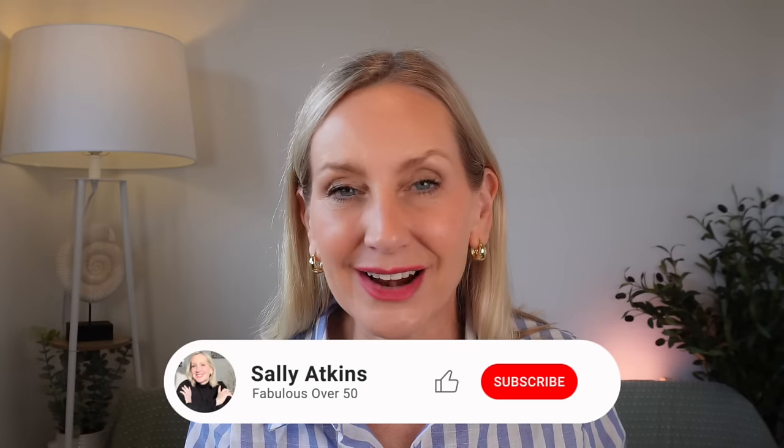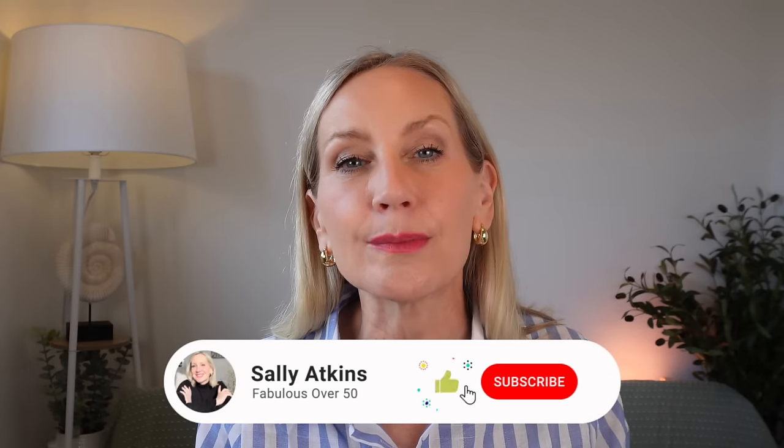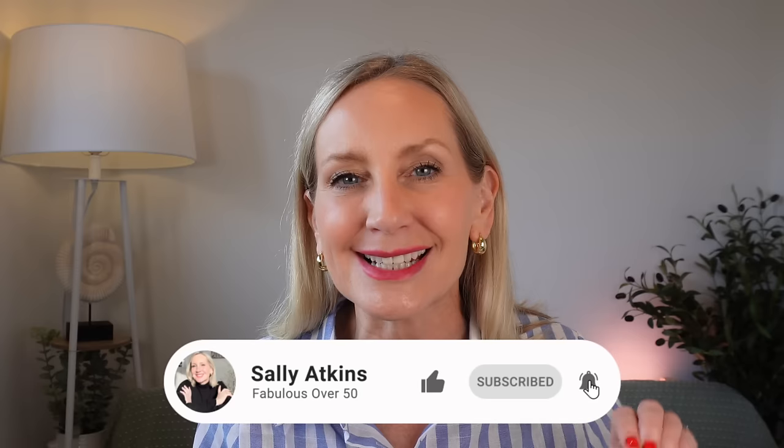On today's video I'm going to bring you my top recommendations to help treat an aging neck, and make sure you stay until the very end because I'm going to share my number one, by far biggest change that helped with my aging 55-year-old neck.